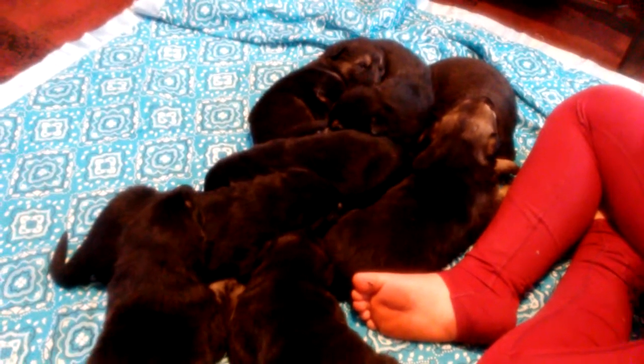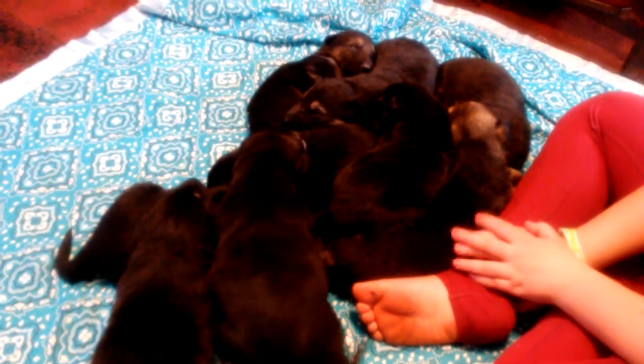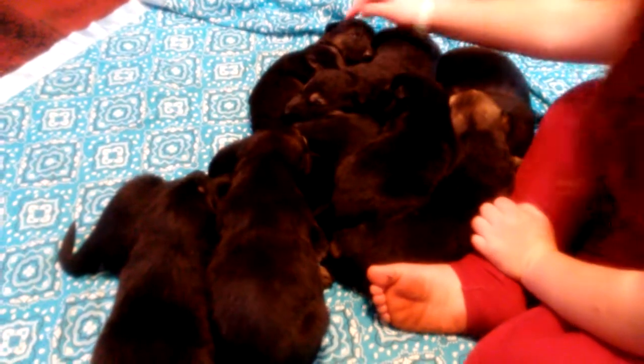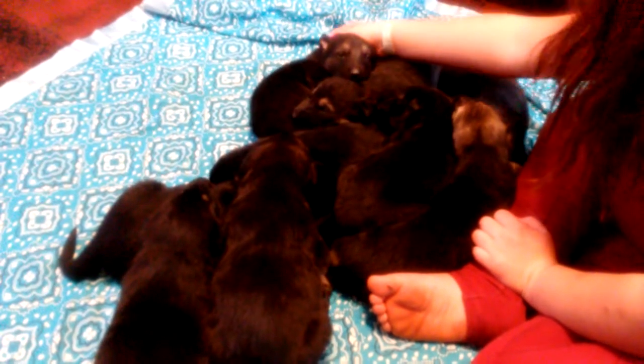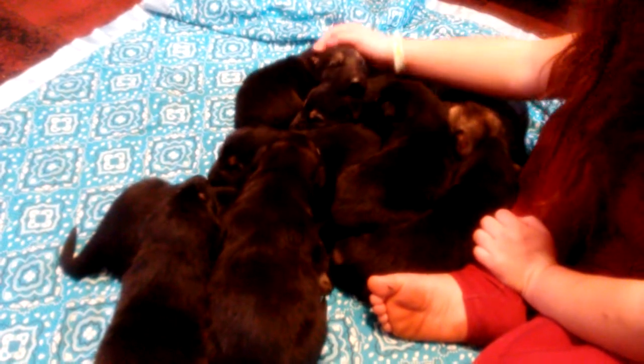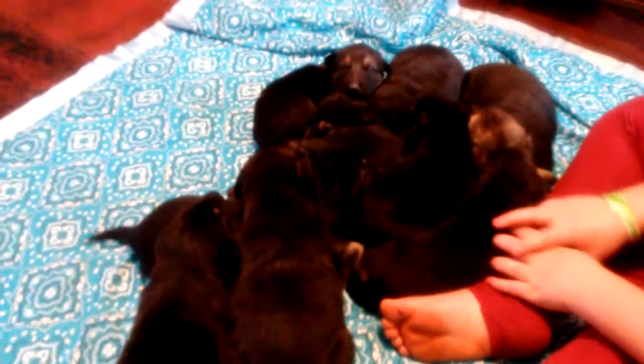Now we're going to put all of our puppies back and get our stuff done. We already got our chores done — now we've got to go run some Italian pasta salad to my mom and my daughter. Look at this girl, she's just laying there, not even making any noise. God bless everybody. Have a good day. Bye.